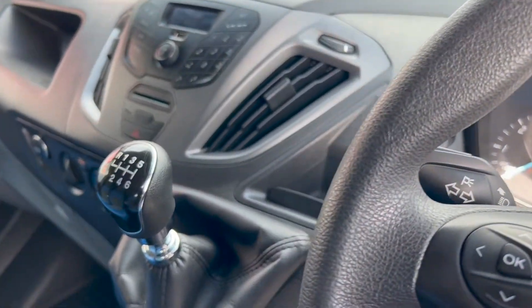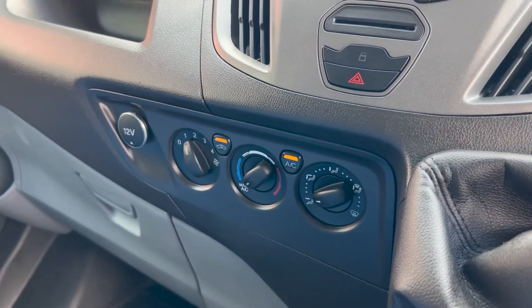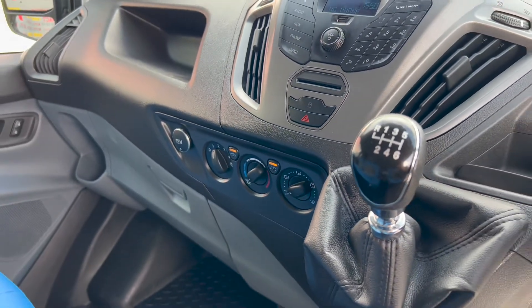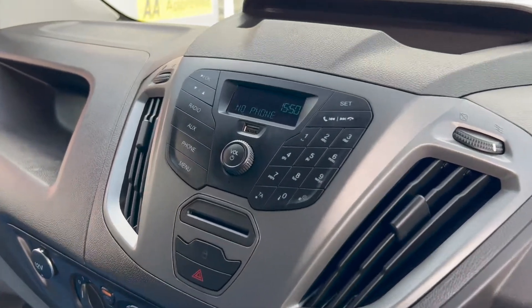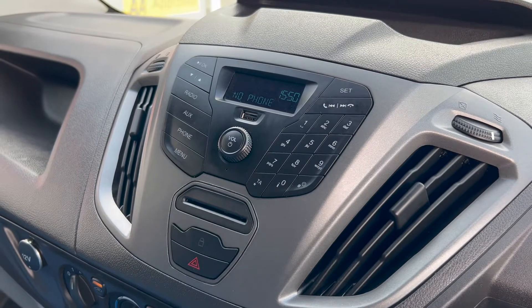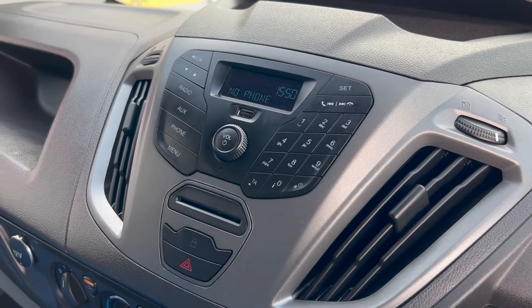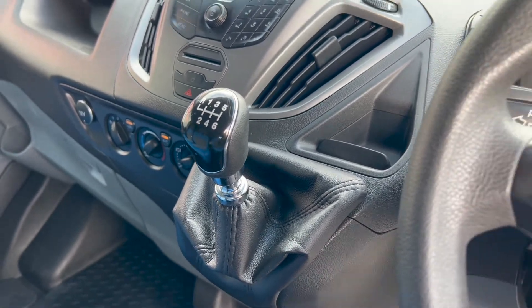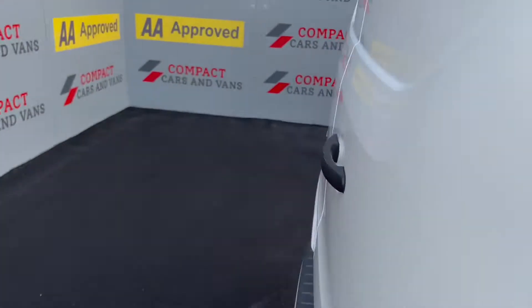It has air conditioning, which is quite rare on these vans — we have conversations with customers on almost a daily basis about how much aircon is wanted, especially in a van. The radio has been replaced by Bluetooth streaming, which is even better, plus a USB connection. It's a six-speed manual gearbox with a 130 brake horsepower two-litre engine.